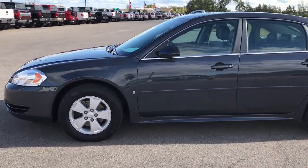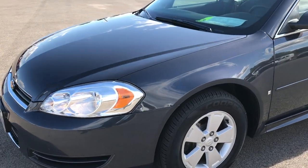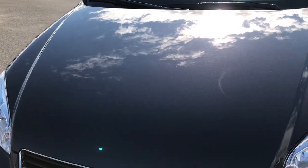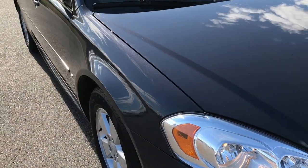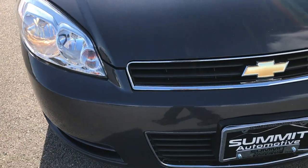This is stock number 7J226B, a 2009 Chevy Impala. This vehicle has a 3.5 liter V6 motor. From this HD video you'll be able to tell that for the most part this car is very clean all the way around, considering the age and miles on it.